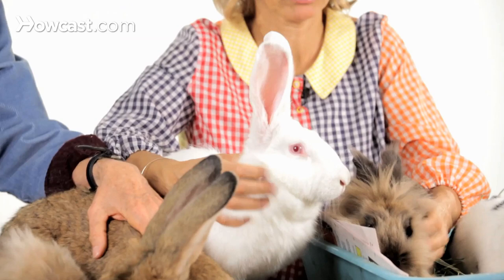So we always tell people, look at the different breeds for sure. We get all breeds into shelters all the time, but go by the personality.